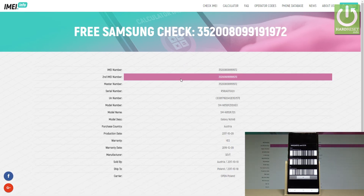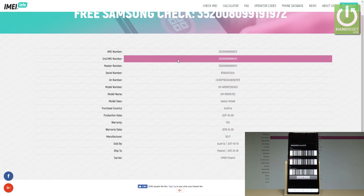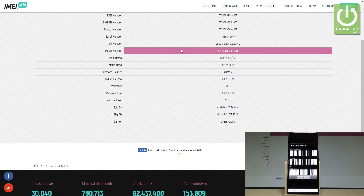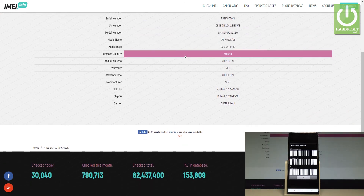Excellent! Here you've got the result of the operation. Here you've got the IMEI, the second IMEI, the master number, serial number, model number, and the most important part is here: the purchase country.